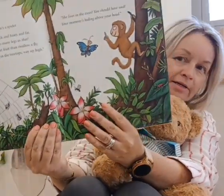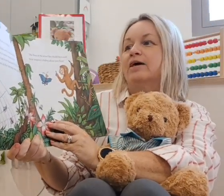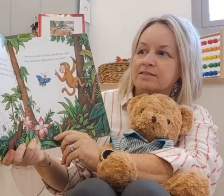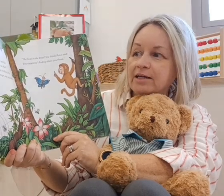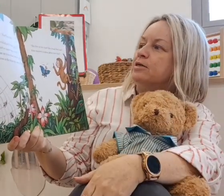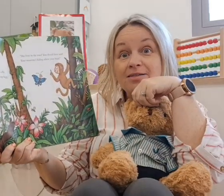Is that monkey's mum? No, no — that's a spider. 'Mum isn't black and hairy, in fact. She's not got so many legs as that. She'd rather eat fruit than swallow a fly, and she lives in the treetops way up high.' She lives in the trees? 'You should have said. Your mum is hiding above your head.'